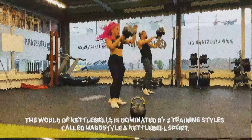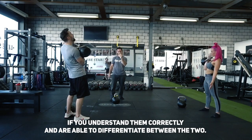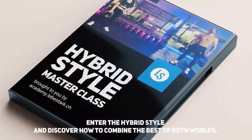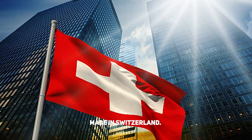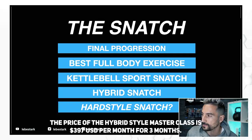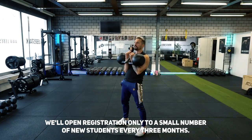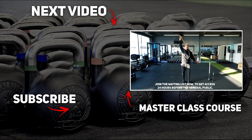The world of kettlebells is dominated by two training styles: hard style and kettlebell sport. Although vastly different in nature, they have been proven to work. The Hybrid Style Masterclass is a 10-week practice-based online course that will help you take your kettlebell skills to an elite level, made in Switzerland. Learn what's been holding you back and how to become a versatile kettlebell master without piecing together countless YouTube videos. Link is in the description.